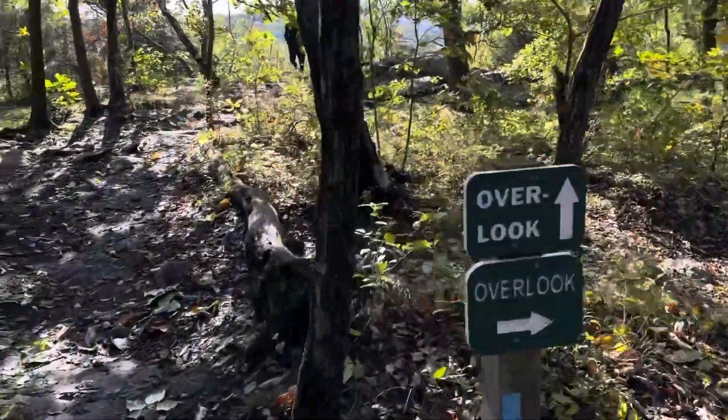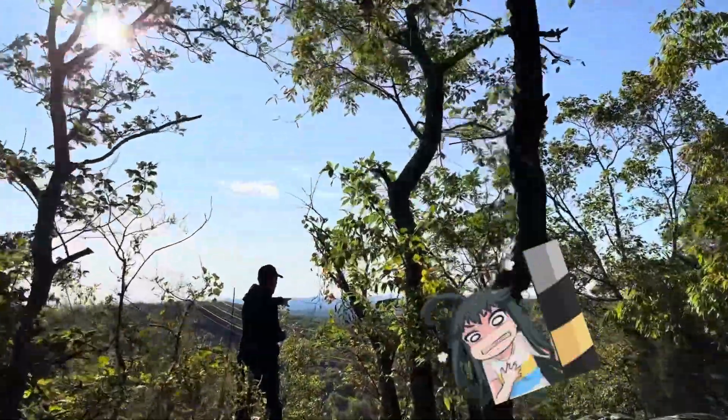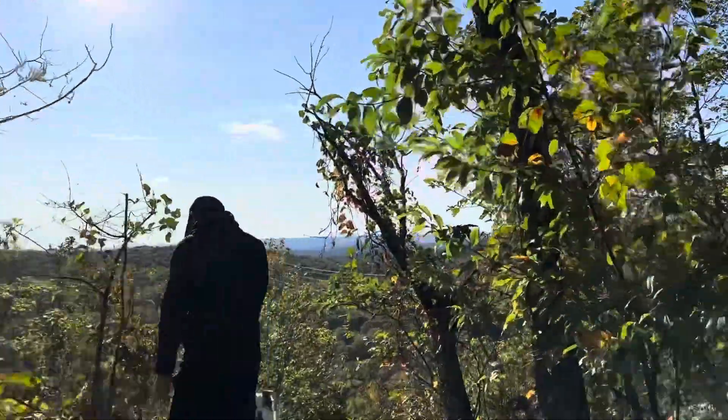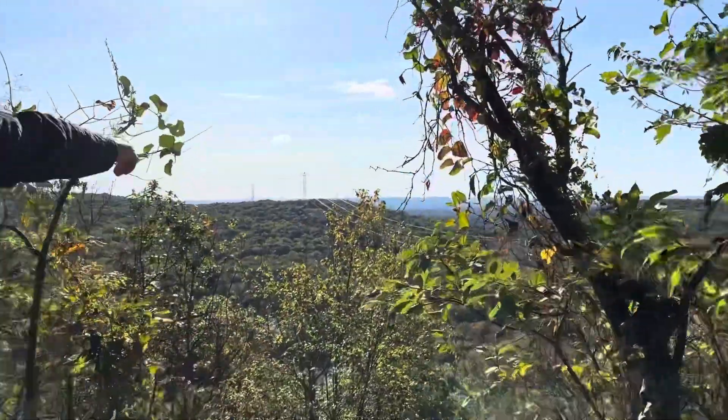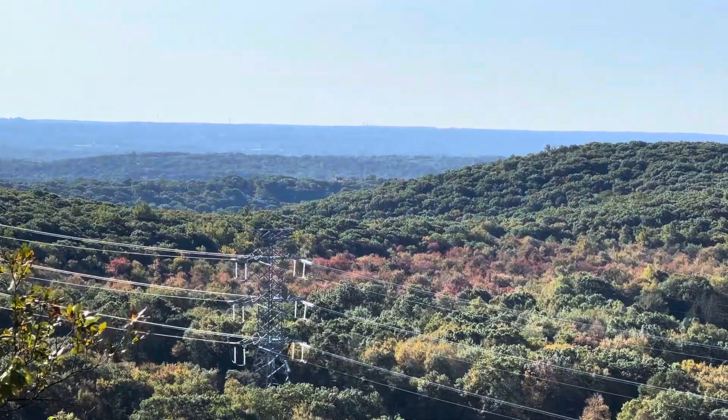But for all your efforts, you get this overlook. There's one streak of red leaves. Oh yeah, there it is — that strip of red. They must be similar trees.